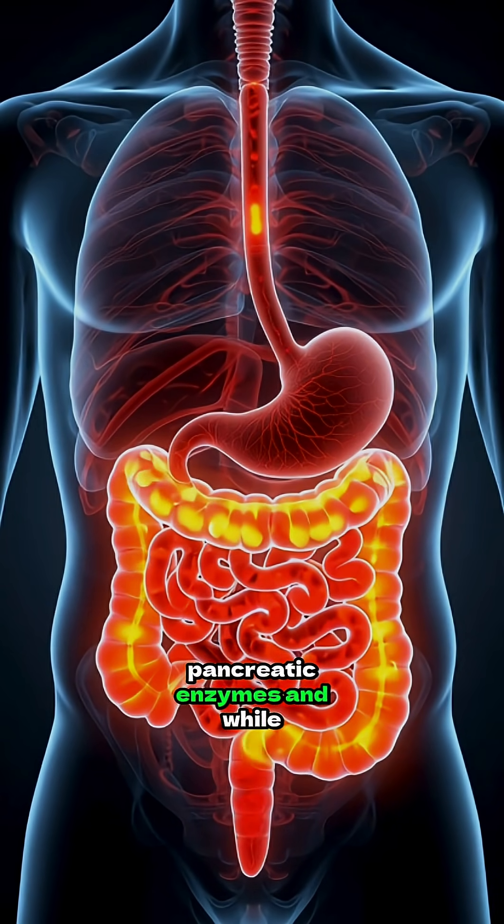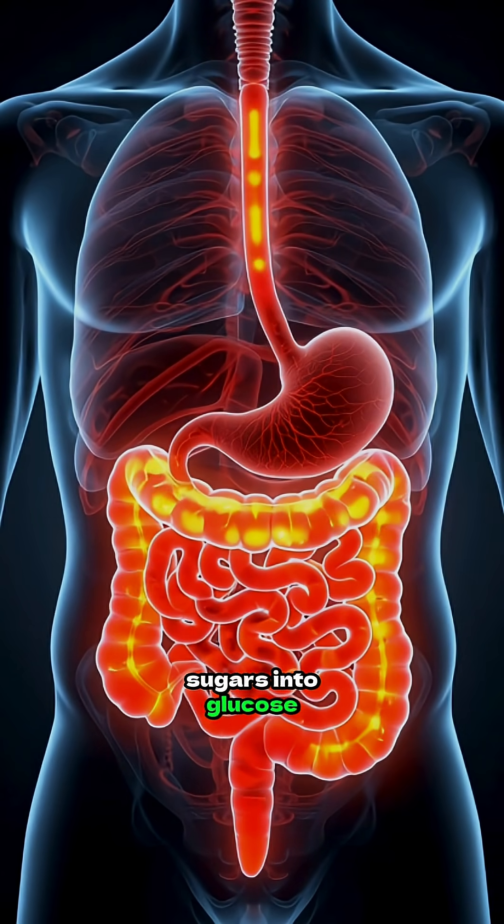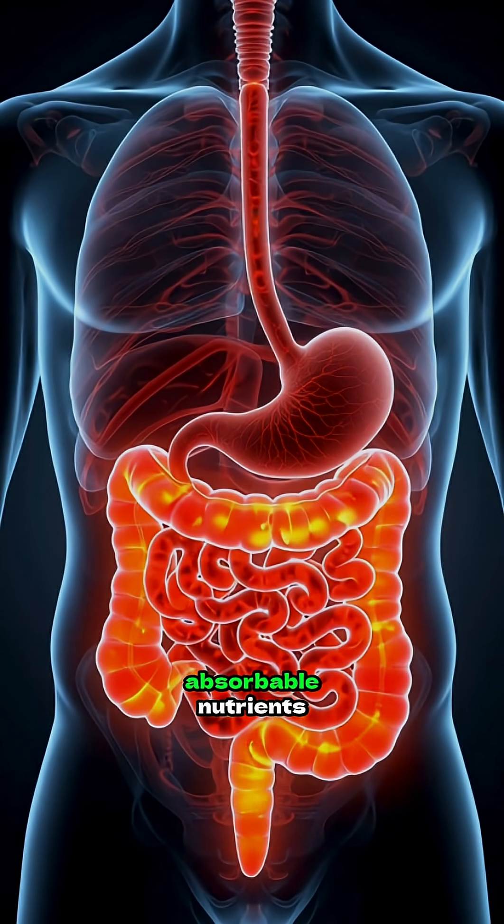Pancreatic enzymes and bile continue the process. Fats are split into fatty acids, sugars into glucose, and proteins into absorbable nutrients.